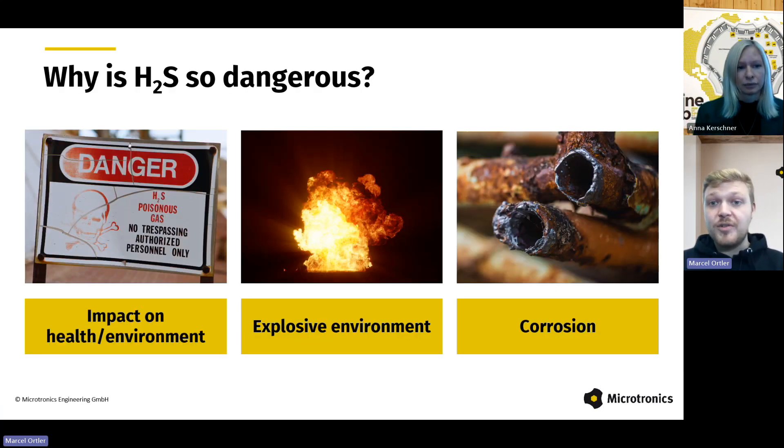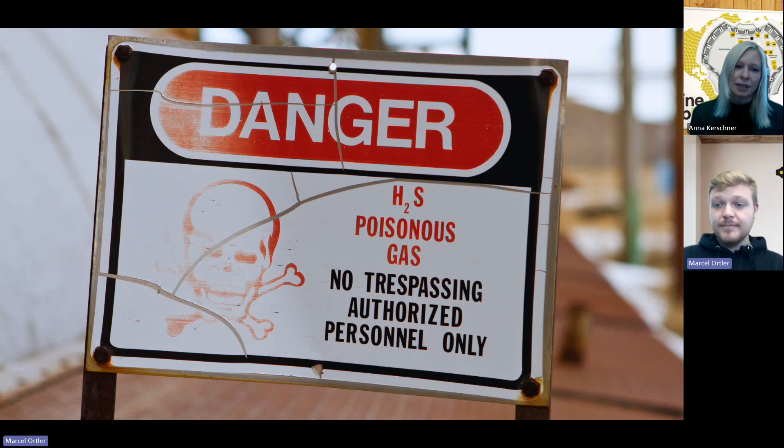But why is H2S so dangerous? Have you ever noticed the unpleasant smell of rotten eggs as you walk through the city? Then hydrogen sulfide was probably the culprit. The pungent odor is caused by a high level of H2S in wastewater and sewage systems. But the unpleasant smell is only the beginning. H2S can be very dangerous. Possible hazards are adverse effects on humans and environments, risk of explosion, and corrosion of infrastructure. So H2S is not only the unpleasant smell — it is a highly toxic gas with serious consequences for humans, depending on the concentration. At low concentrations, typically around 0.00047 ppm in ambient air, we perceive the smell of rotten eggs, as mentioned.